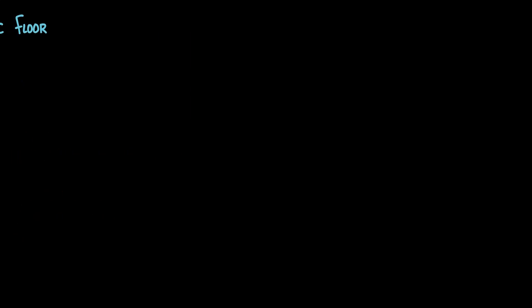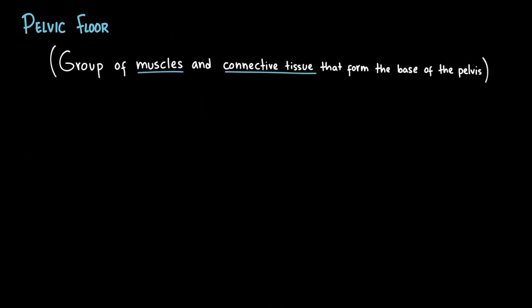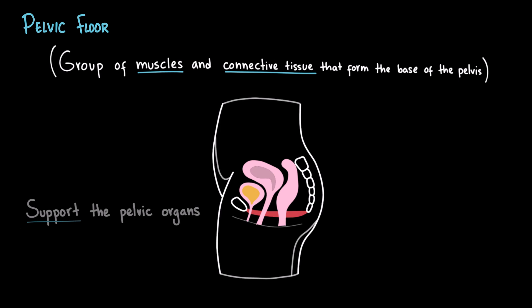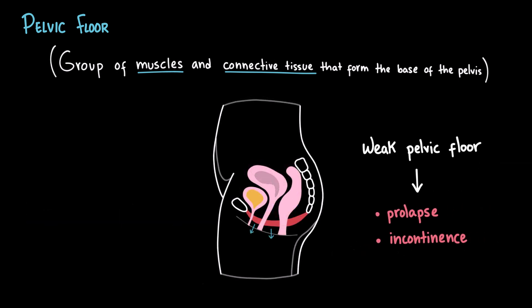Now, let's take a closer look at the pelvic floor. The pelvic floor is made up of muscles and connective tissue that form the base of the pelvis. On a side view, you can picture it like a muscular hammock stretching from the pubic bone at the front all the way to the coccyx at the back. These muscles surround and support the pelvic organs such as the bladder, vagina, and rectum, helping to keep them in place. When the pelvic floor muscles are strong and healthy, they provide dynamic support to the bladder contributing to urinary continence. But if these muscles weaken or lose tone, problems like prolapse or incontinence can appear.